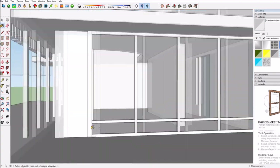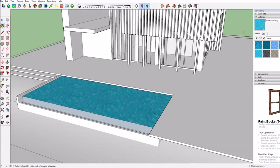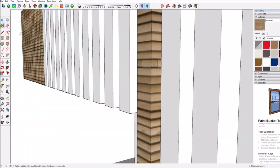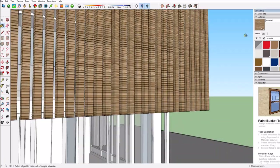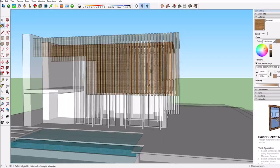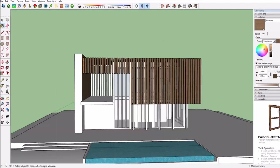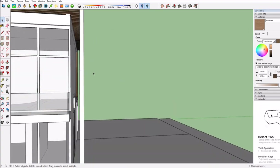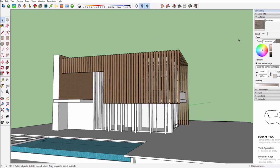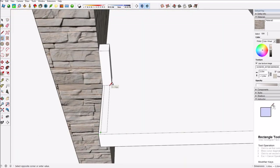Here you see me adding a bit more of the windows, and then basically the windows are done. I'm mainly focused on the windows at the front since those are the ones you actually see. I then finally start painting and applying textures to the build. I played around with the colors quite a bit, but in the end I'm really happy with how the color turned out.